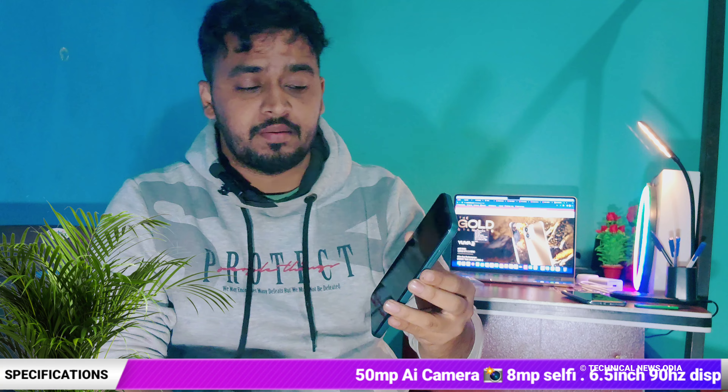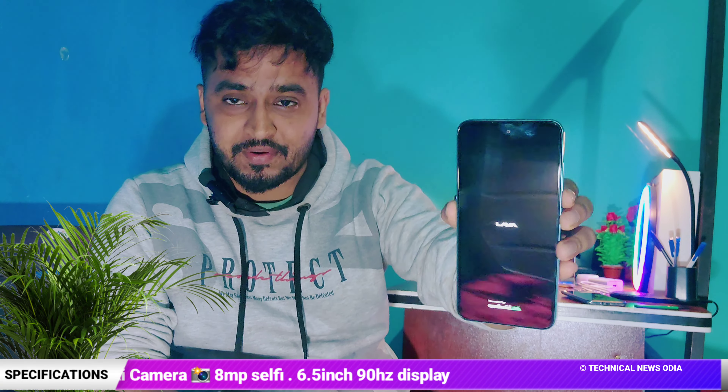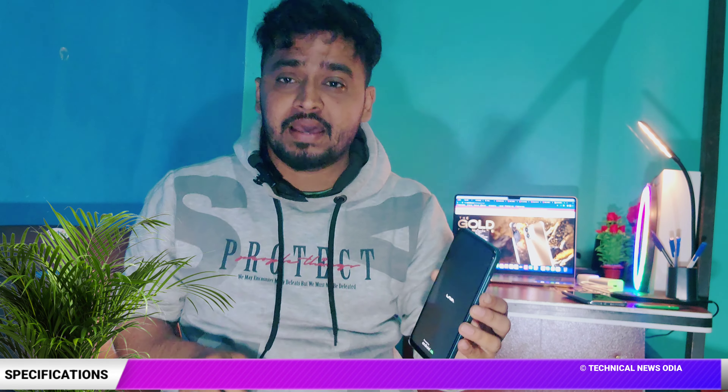Here is the Lava Eva 3 Pro mobile. Here is the design, here is the AI camera, and we can see the selfie camera. Here is the 6.5-inch display. The price is $8,900.